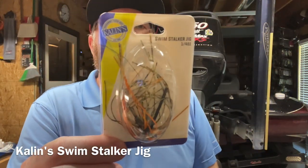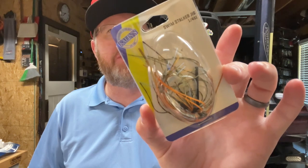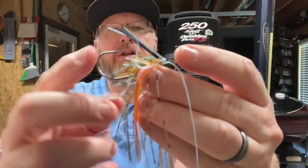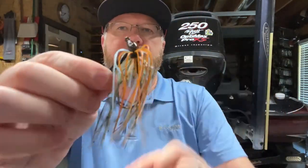Here's a quarter-ounce swim jig from Kalen's. Kalen's Baits has been around forever - in my mind I think of them as soft plastics guys who make a lot of great grubs. I've never fished with their swim jig before. This looks like a bluegill color, and quarter-ounce is the right weight - that's usually the weight I start with when fishing swim jigs. The color pattern looks very nice. They call their swim jig the Swim Stalker Jig. Their skirt has fewer strands than I might normally expect, which is interesting. It's got a big hook on it and it definitely doesn't feel bulky. I'm always looking for more bluegill-style baits, so I definitely will fish with that.